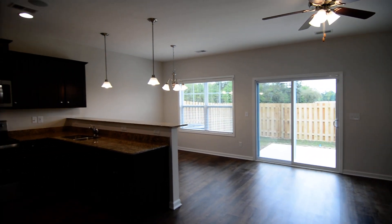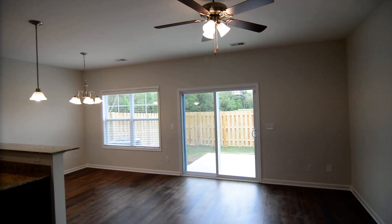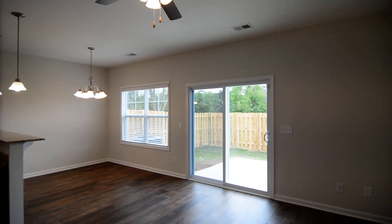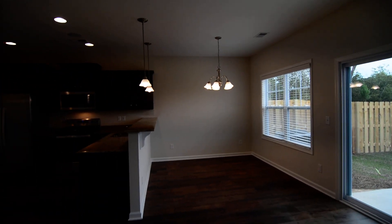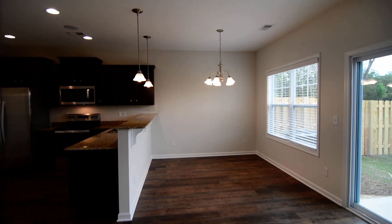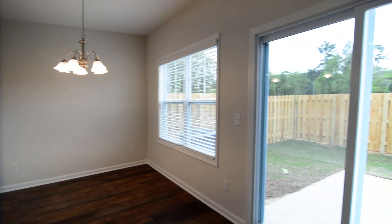Then you have a nice open floor plan — living, kitchen, and dining area. The living room is here on your right with the ceiling fan, and it lets out to the backyard space. Dining area is here as well, and there's bar seating on the kitchen side.